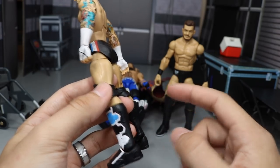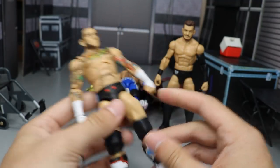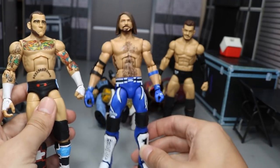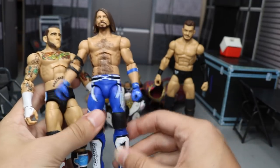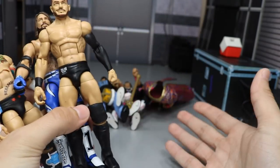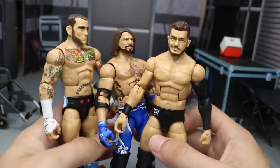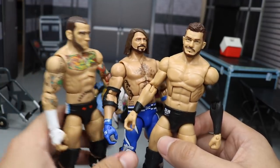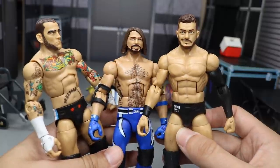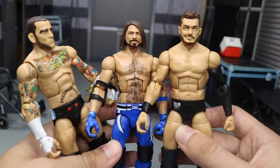Let me know down in the comments what you think about the CM Punk and what kind of custom or fantasy attire I can do. Let me know what you think of the AJ Styles fix-up, the Finn Balor fix-up from the ZimFigs Project, and the brand new Ringside Exclusive Bret Hart that you can get at ringsidecollectibles.com using promo code MDTOYS. That's gonna do it for this video guys — thank you so much for watching, subscribe to the channel for more WWE figure videos, and I will see you guys in the next video.